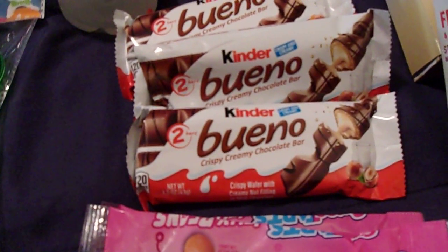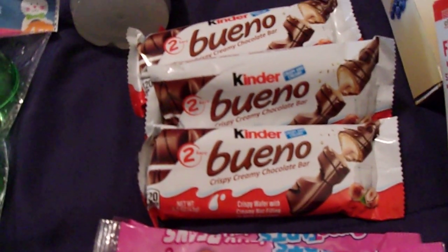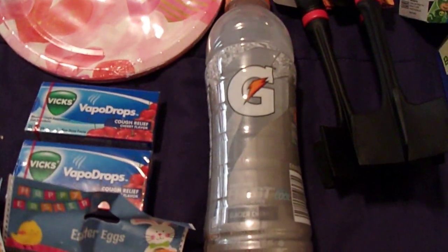These are the Kinder Bueno crispy creamy chocolate bars. And then I picked up this Gatorade Frost Glacier Cherry drink for myself.